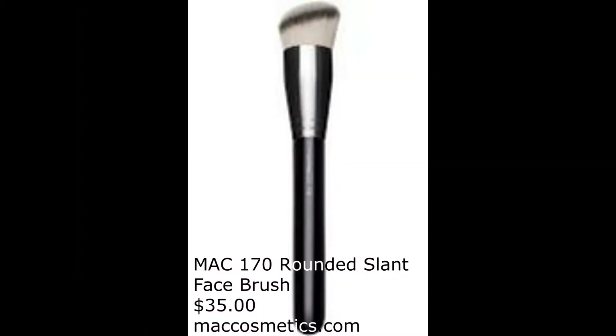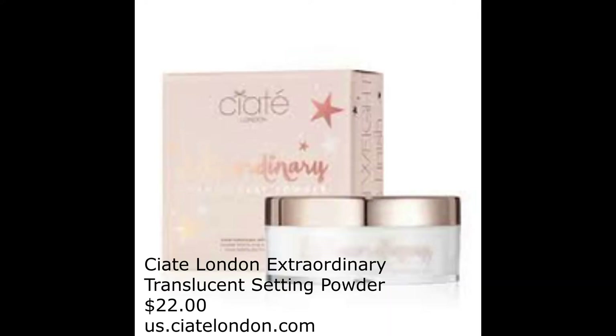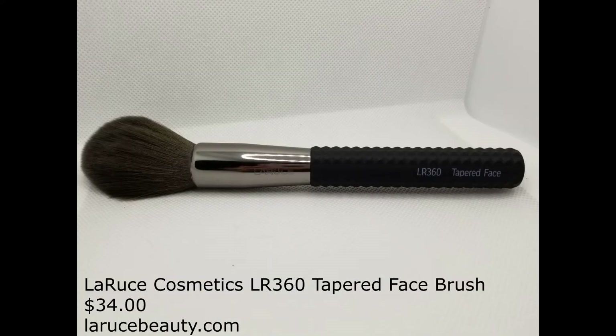I'm going to take one of the smaller sponges from the Morphe x Jeffree Star package and blend out the concealer everywhere I placed it. Setting the under eyes with the Sephora Matte Perfection Powder Foundation in Fair Neutral using a Mac 170 Rounded Slant Face Brush — just dabbing the color on, not brushing, so I don't move the product around. Then using the Ciate London Extraordinary Translucent Setting Powder with a LaRousse LR 360 Tapered Face Brush, I'll lightly set the rest of my foundation.